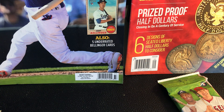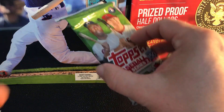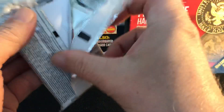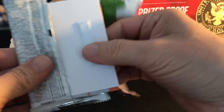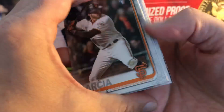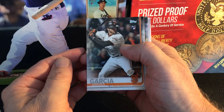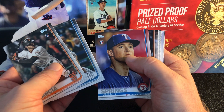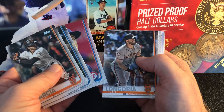All right, so last one — 2019 Series 2. Let's see if we can get something good in here. Hermes Garcia, Jeffrey Springs.